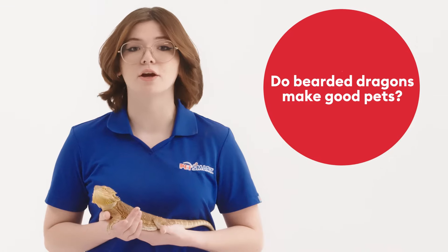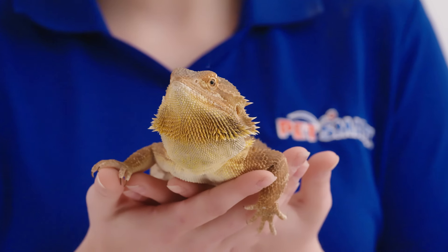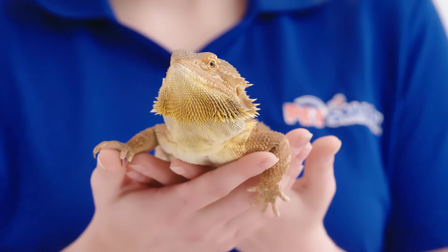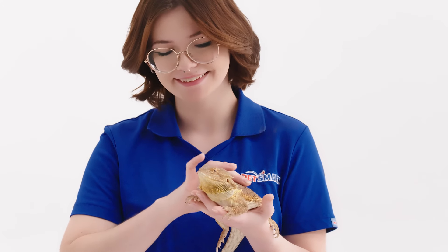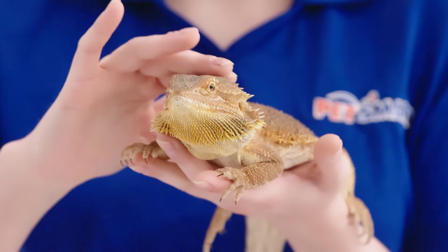Bearded dragons can make great pets if cared for properly. Often called beardies by their owners, these pets enjoy spending time with and getting attention from their pet parent as they bond. When petting your bearded dragon make sure to avoid positioning yourself directly over their head as they feel threatened by movement coming from above them. Then start stroking the head and sides of the face or pet from head to tail with gentle pressure.